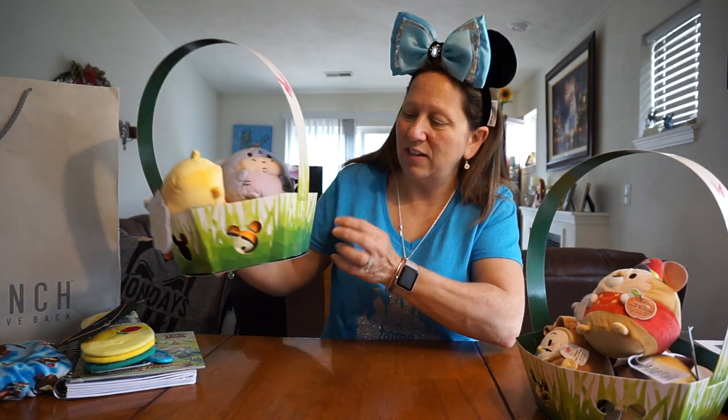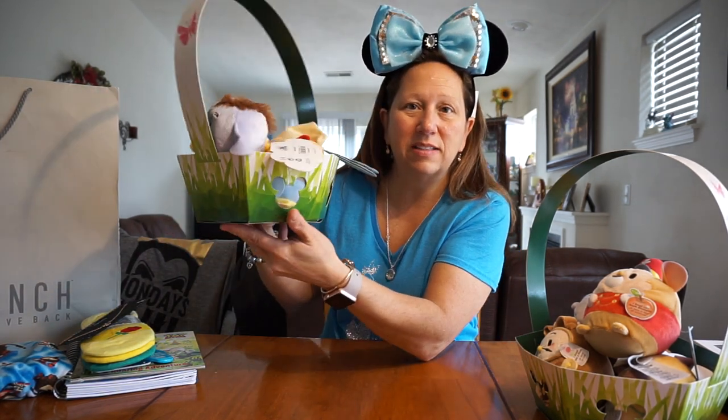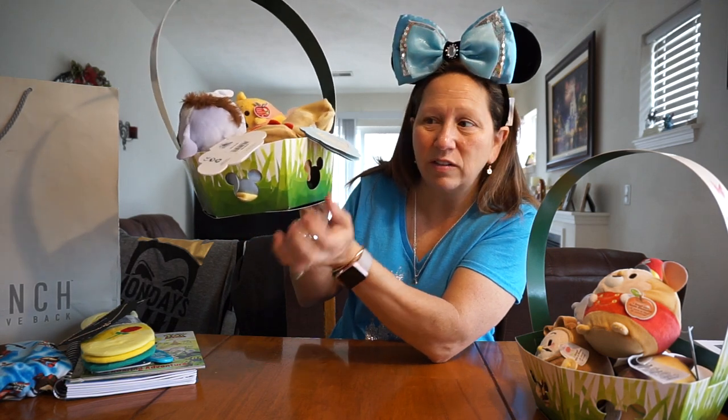So that was Lexi's basket. Like I said, the basket was free if you purchased five of them. They just have little Mickey heads on them all the way around — pretty cute.